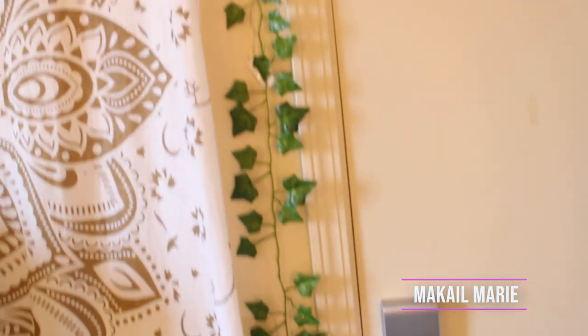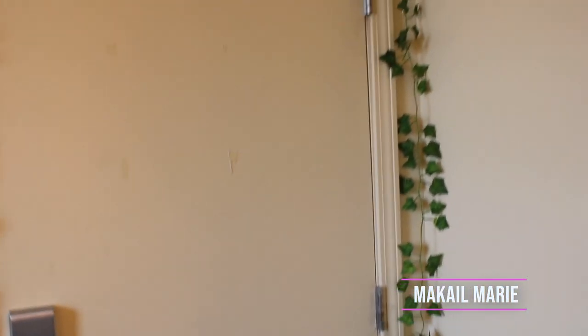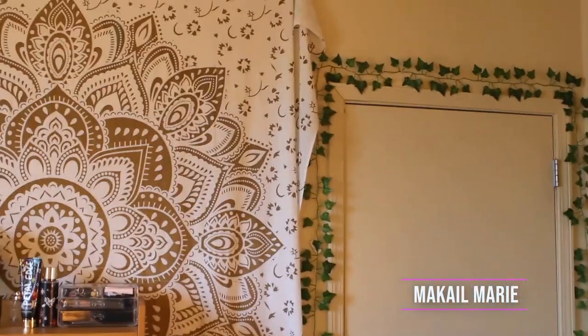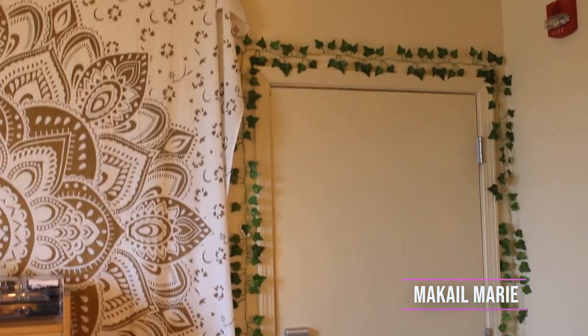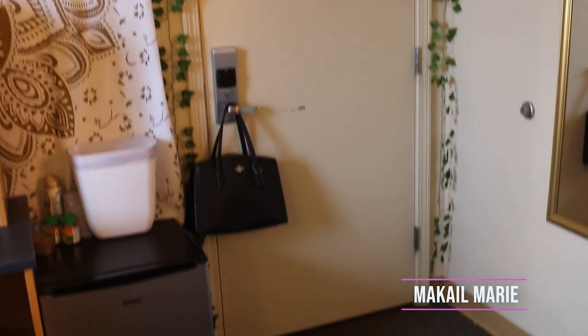Throughout my whole room I have greenery lining all of my doors. I'm going to step back a little more so you can see it better. I have this greenery going all the way around the border of every door frame in my room.